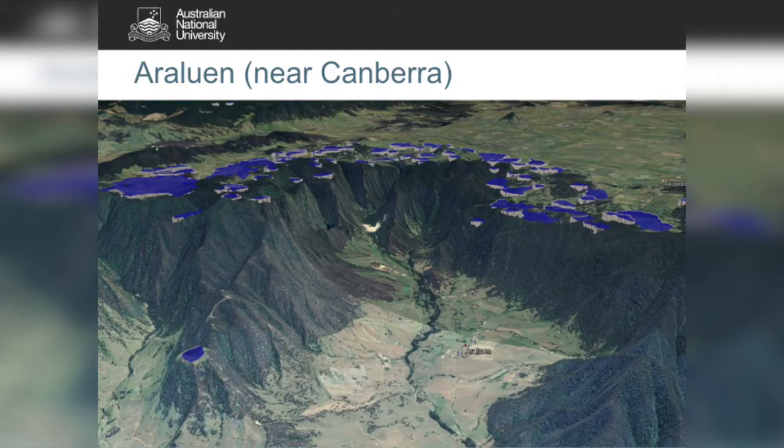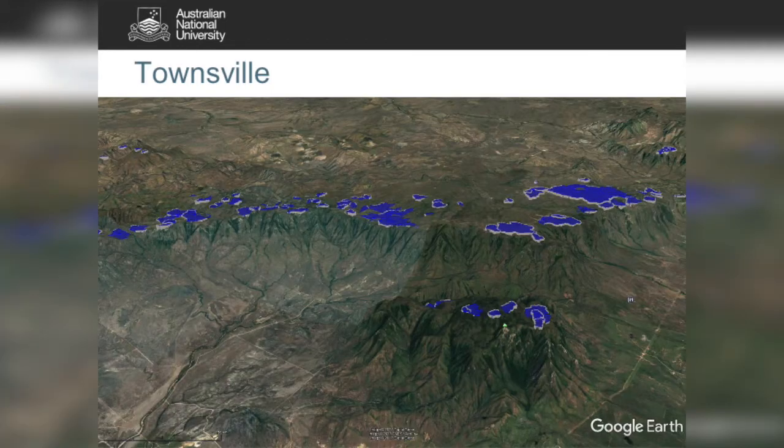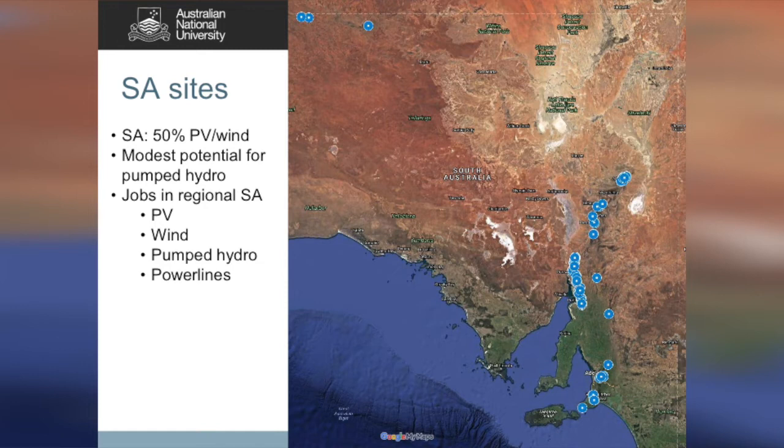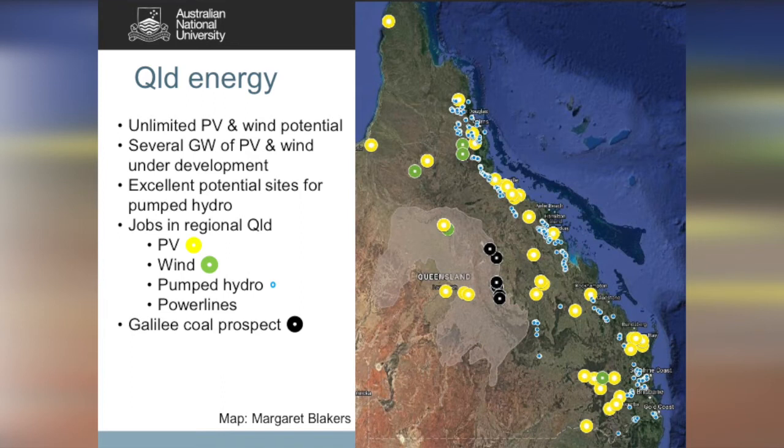This is Araluen, just near Canberra. There are enough sites there for balancing all of New South Wales in a 100% renewable electricity system. In Townsville, there are enough sites for balancing the whole of Queensland. Even South Australia, which has no ordinary hydro, has enough sites for about 10 times more than is required to balance a 100% South Australian grid. The South Australian sites are in the mountains to the east of the Gulf. In Queensland there are pumped hydro sites all the way down the Great Dividing Range. The yellow shows solar sites going in, wind is green, and the blue is the top 500 sites we found in Queensland. The black is the proposed Galilee Basin coal mines.